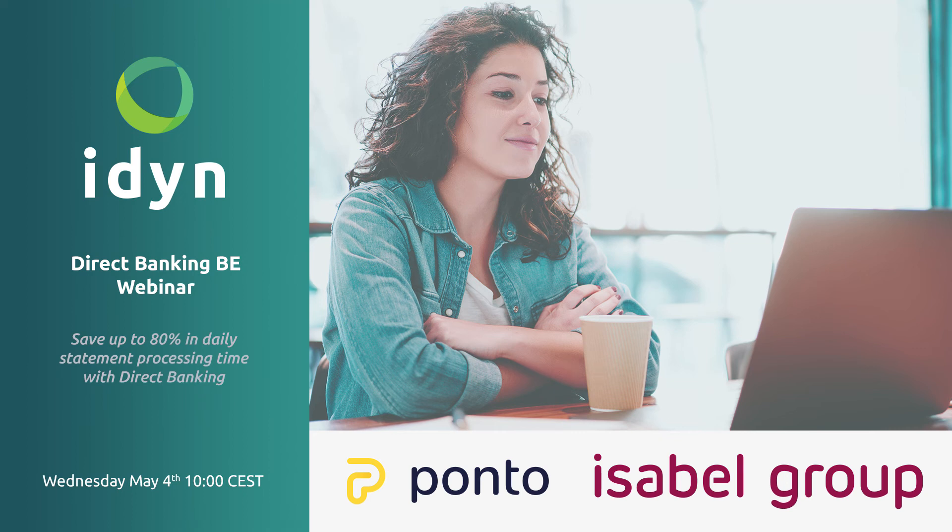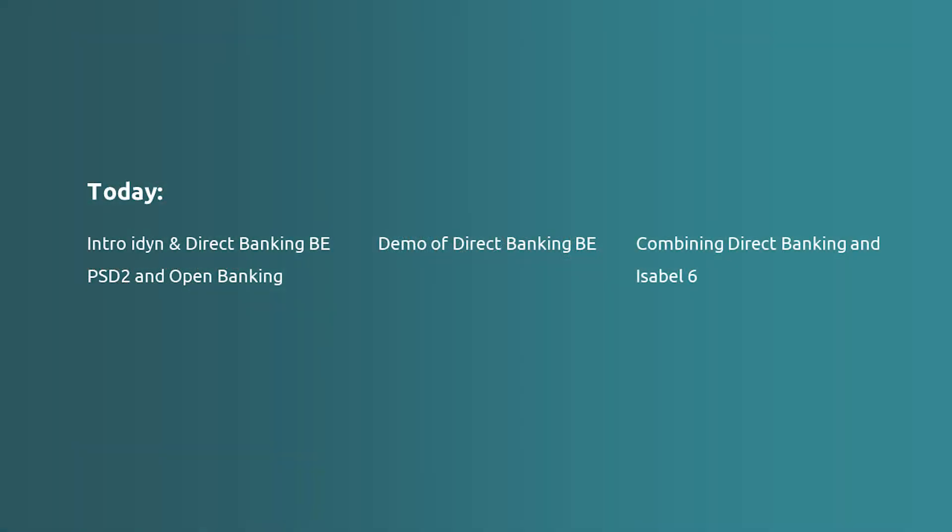Good morning, everybody. Welcome to this Direct Banking Belgium webinar. We are here together with Frans from Aydin, Johan from Isabel, and Mark also from Isabel. Today we are going to talk about the Direct Banking solution of Aydin and the integration together with the Ponto platform. We are also going to look into how PSD2 and open banking can help you with your banking. Mark will tell you more about that.